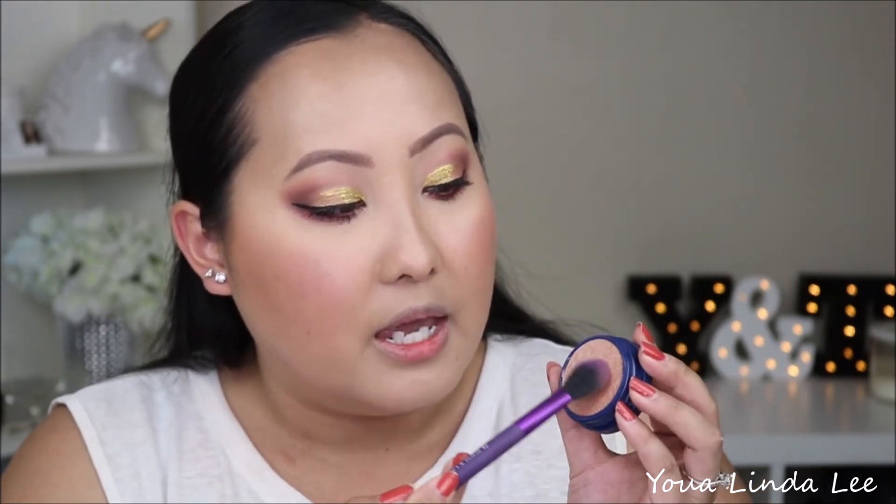From my experience with Super Shock shadows and this formula, they do work okay with a brush, but I feel like you tend to pick up too much. I'm going to try my best to lightly pick up On The Cusp, but it doesn't look great with this specific brush — it's applying kind of splotchy. So since it is a cream formula, I'm going to go ahead and apply it with my finger. Yeah, it's so much easier to apply with my fingers.